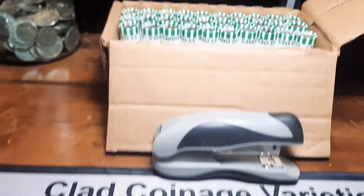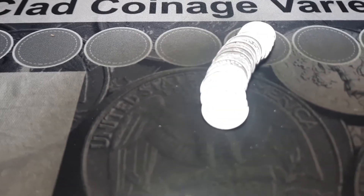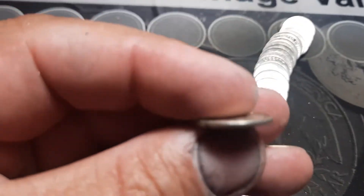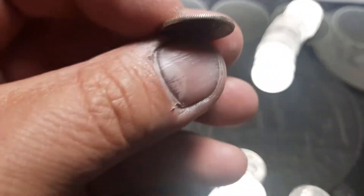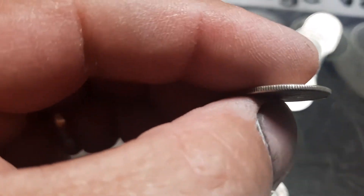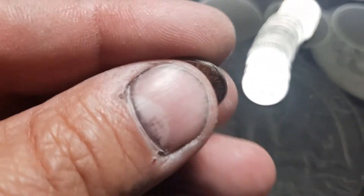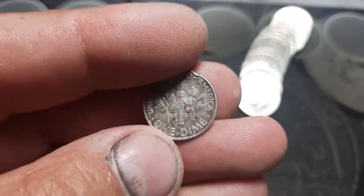Roll 20 of this dime box and guys, I almost missed it — it really didn't have that silver-looking edge, it's kind of clad-looking. But I got a 1964. First silver out of a dime box, finally! Pretty awesome.